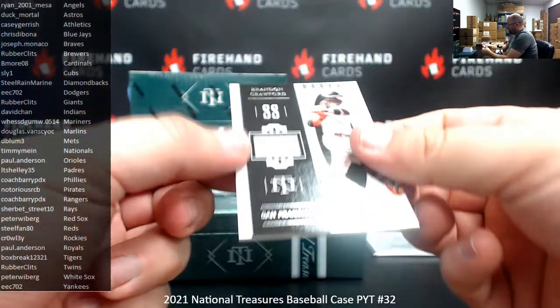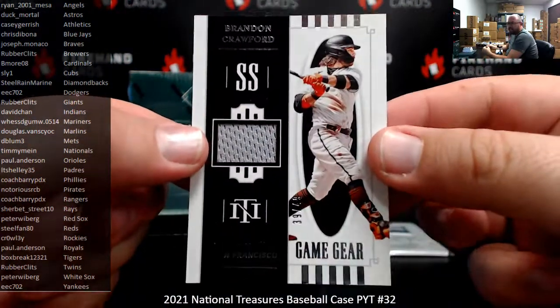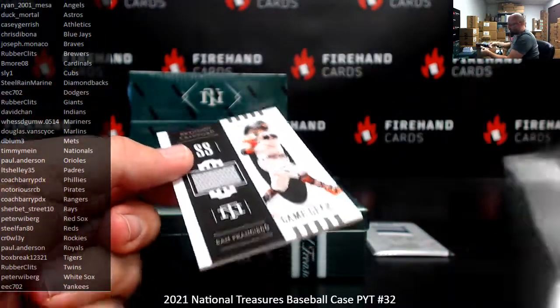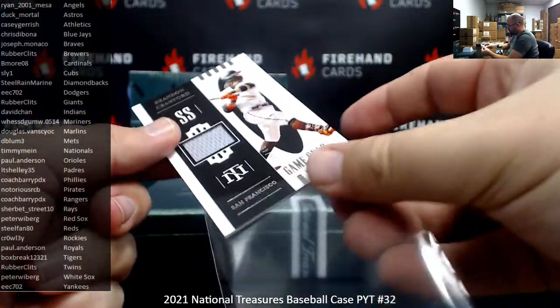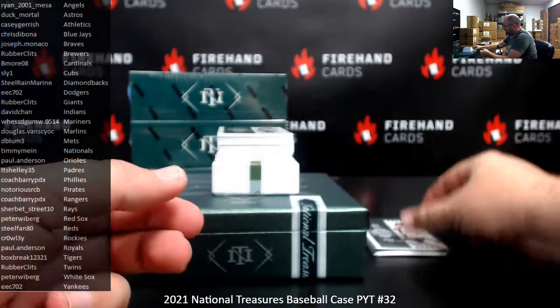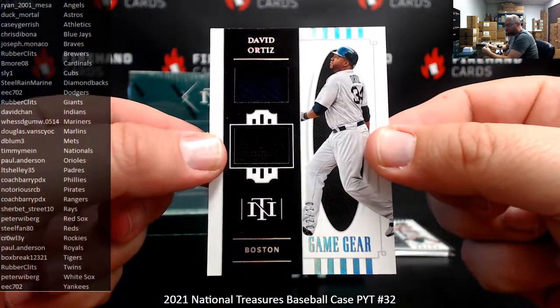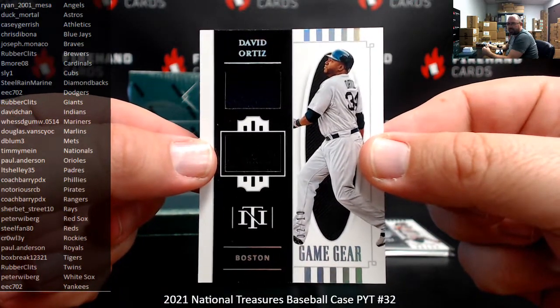Game Gear: Brandon Crawford, Giants, numbered to 49 — going to Rubber Clits. We've got a double relic for the Red Sox, David Ortiz, numbered to 10 — a holo silver version. Red Sox going to Peter Weiberg.